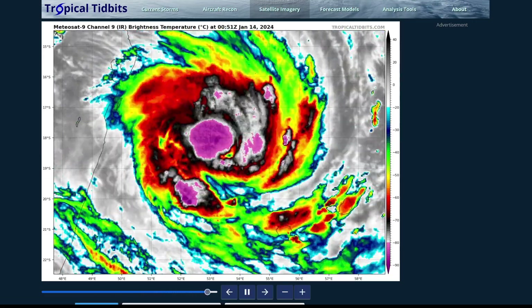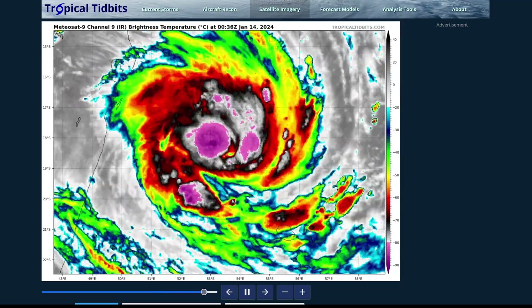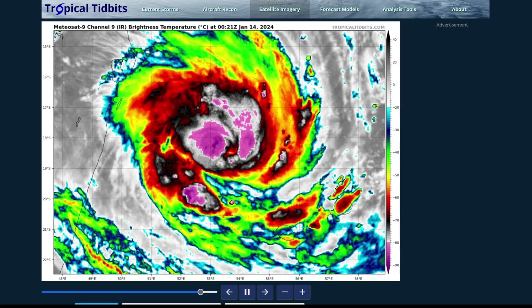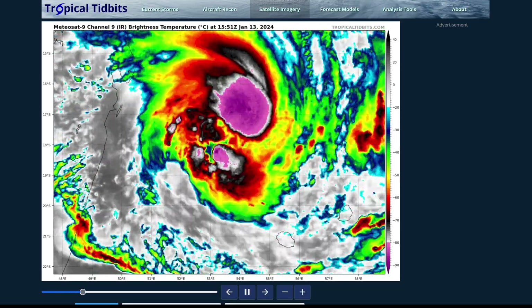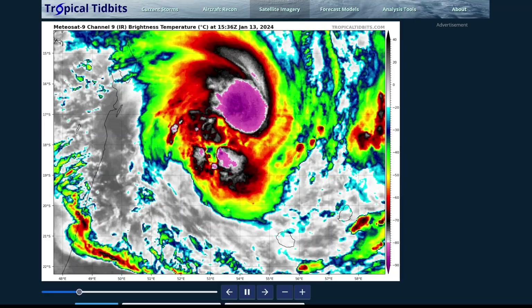We're going to be focusing only on Cyclone Bilal once again today. The system is continuing to intensify, and there is very high confidence in a rapid intensification event. Unfortunately, we are looking at a very powerful cyclone that may approach La Reunion and Mauritius over the next couple of days.